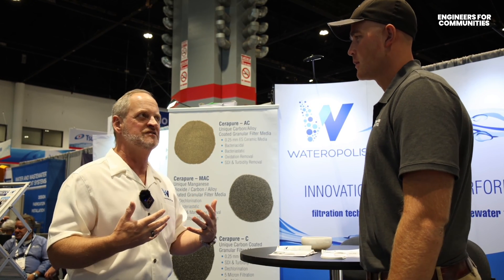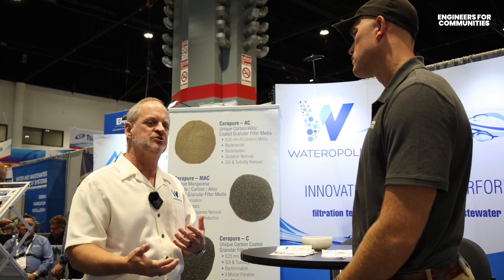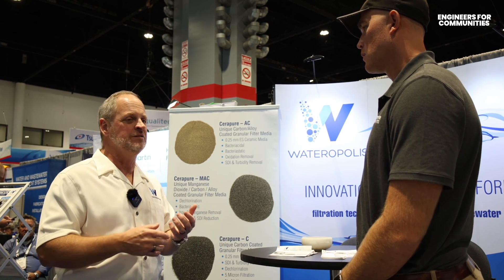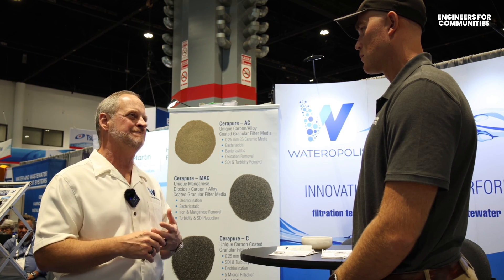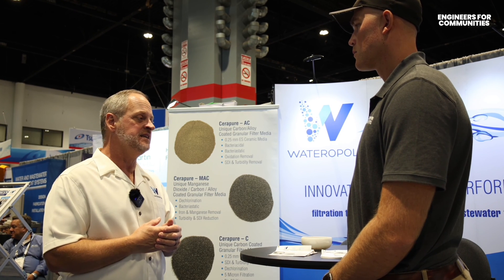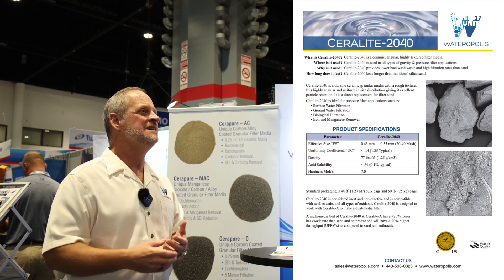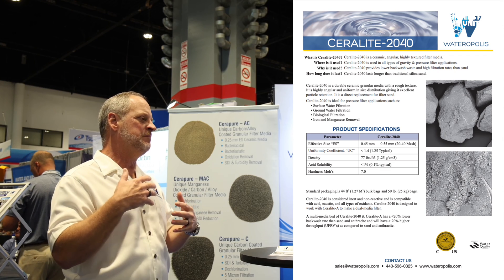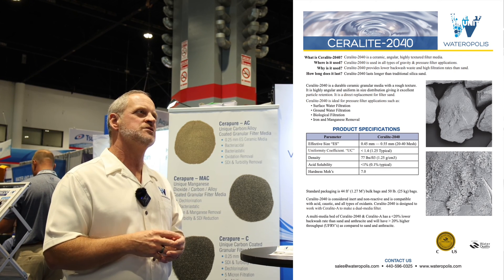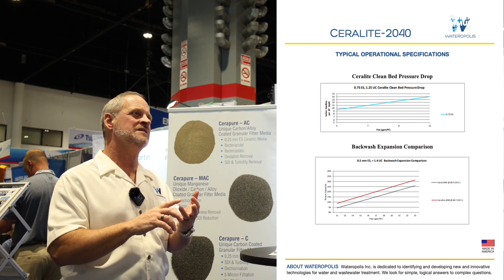Biological filtration of iron and manganese is probably newer to most people. When I grew up in this world, if you had bugs growing in a filter the sky was falling. Now we've learned in municipal drinking water that biological filtration can be used for all sorts of things — personal care products, hormones, pharmaceuticals. We've used biological filtration in wastewater for years — for ammonia to nitrate, nitrate to nitrogen in anoxic zones. Biological filtration in drinking water has become more popular as well. You have multiple ways to tackle it depending on the application, flow expectations, and water quality — you have to pick the right technology.